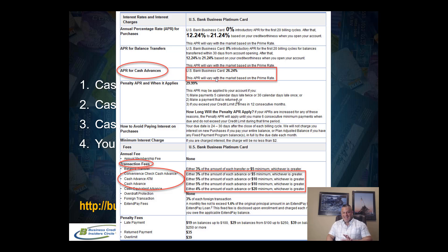When you actually do a cash advance, they have transaction fees — these are one-time fees. If you use a convenience check, they charge either three percent of the amount you cash advance or a five dollar minimum. Then there's the cash advance ATM fee: if you go to the ATM, use your PIN number, and pull out cash, they have a fee there too. So you want to be aware of what your transaction fees are when doing these cash advances.